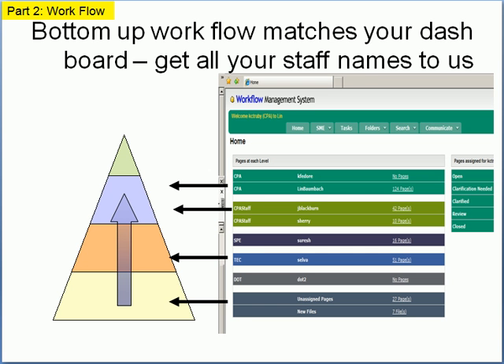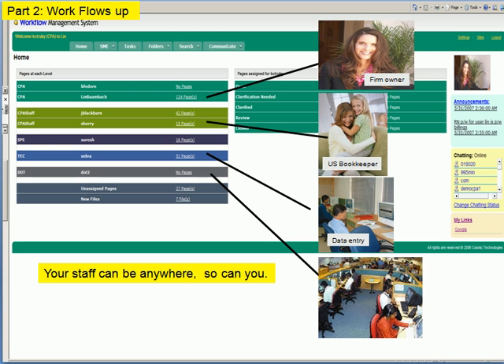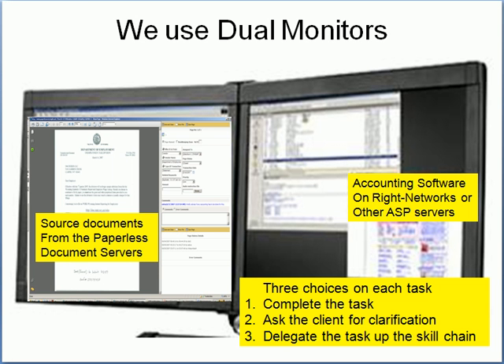The entire workflow system is based on the concept of bottom-up delegation. We have our low-level people doing basic data entry, our high-level bookkeepers managing accounts and reconciliations, all the way up to the firm owner for things that require feedback from the client or decisions on exactly what we should do with a particular problem.